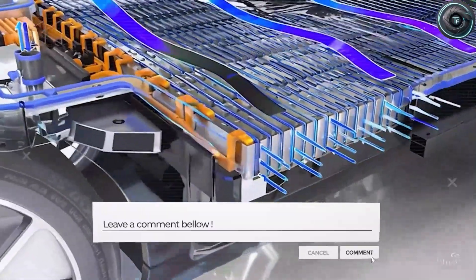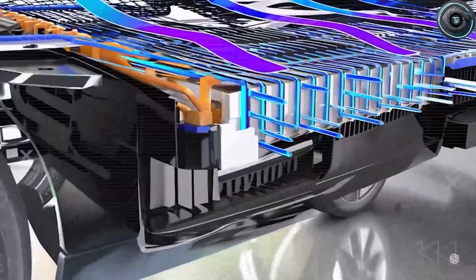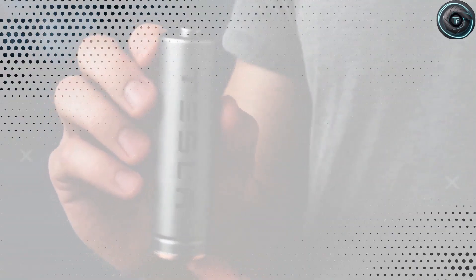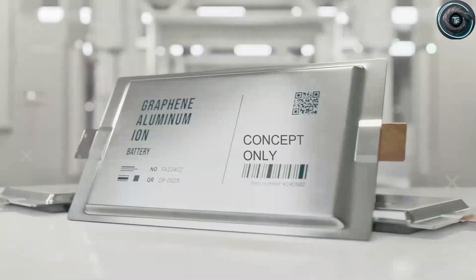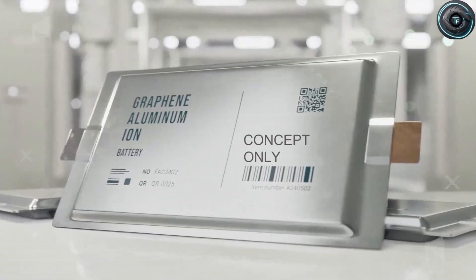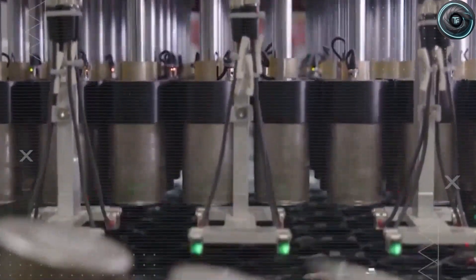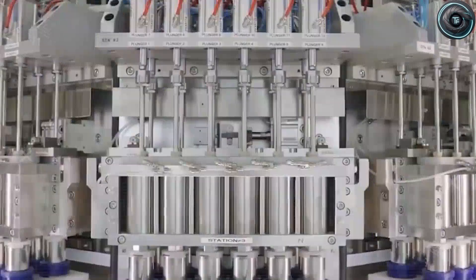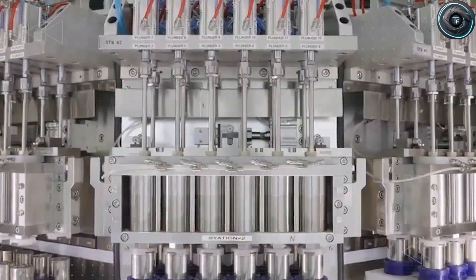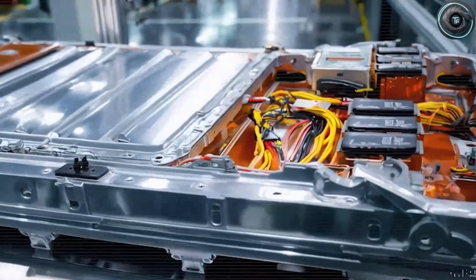Tesla's innovation doesn't stop at the pack — recycling is being reinvented too. Instead of toxic acid baths and high-temperature furnaces like lithium-ion recycling, Tesla's aluminum-ion recycling uses a dry mechanical closed-loop process: pressure, vibration, and magnetic fields. No chemicals, no waste. This method can recover more than 95% of materials at 40% lower cost than conventional recycling, meaning every aluminum cell that reaches end of life can be reprocessed into new ones, endlessly. And since these batteries use no lithium at all, Tesla avoids the international supply chain bottleneck that has plagued every EV maker for the past decade.